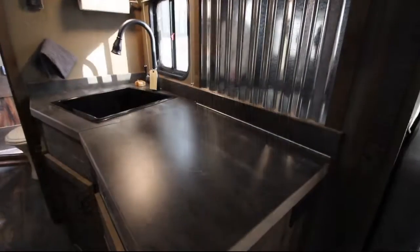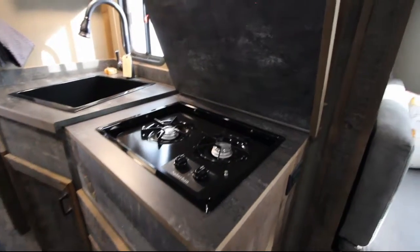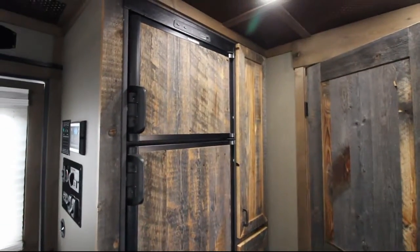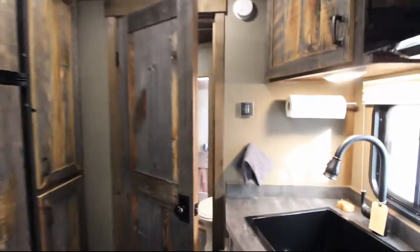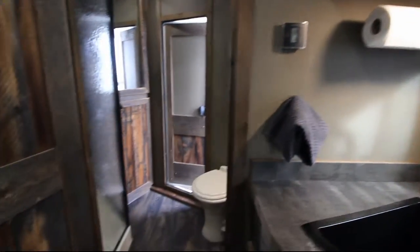Here you have the kitchen area with a black microwave and black sink and a two-burner stove that can be covered so you have more counter space. Here's the fridge and freezer as well as pantry space on the other side. That's the Dometic thermostat there.